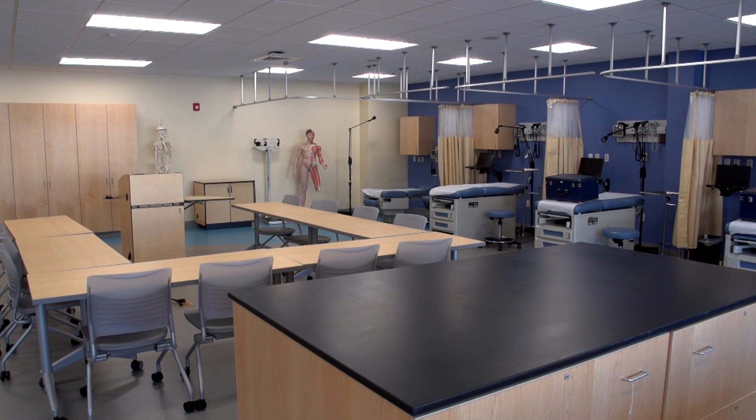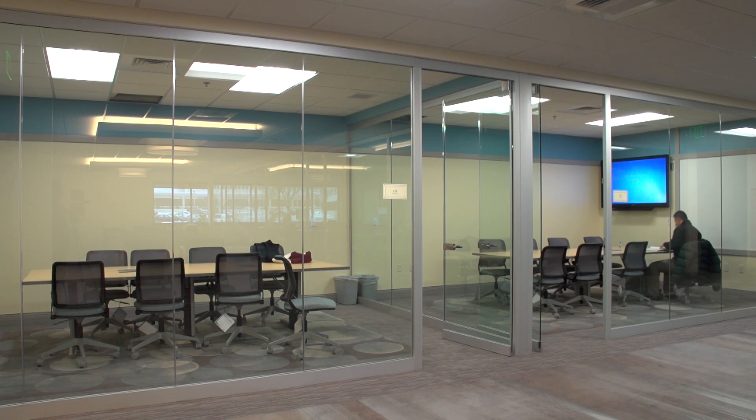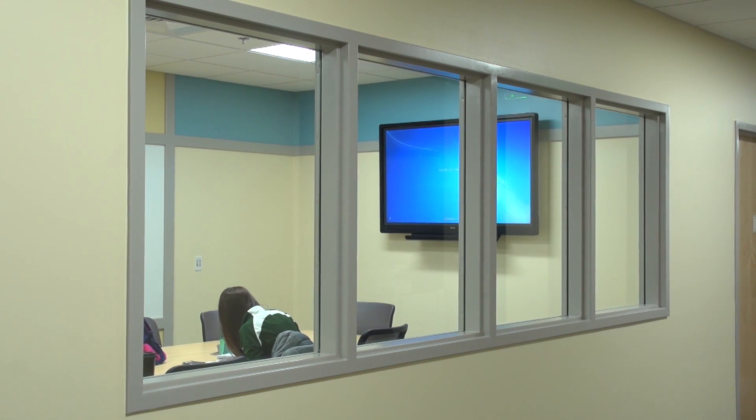The building is designed with a very open feel to it, both in terms of the classrooms, the laboratories, and the group study spaces that we've provided for students. Over the years, we have heard many times from our students that they want places to study, both formally and informally, when they are out of the classroom. And so this building includes eight very spacious group study rooms and many informal learning spaces where students can sit either privately or in small groups to get their studying done.